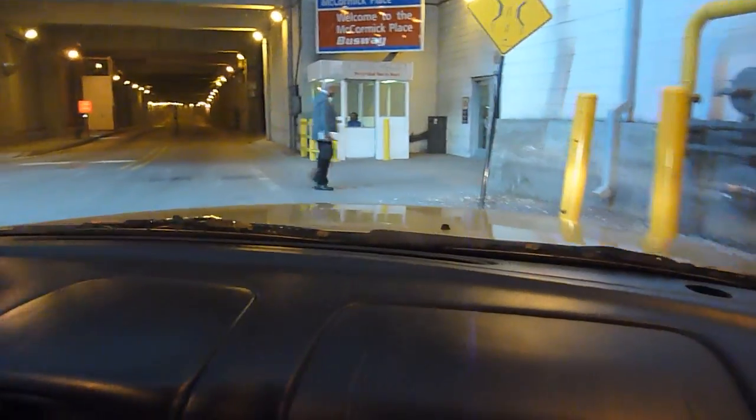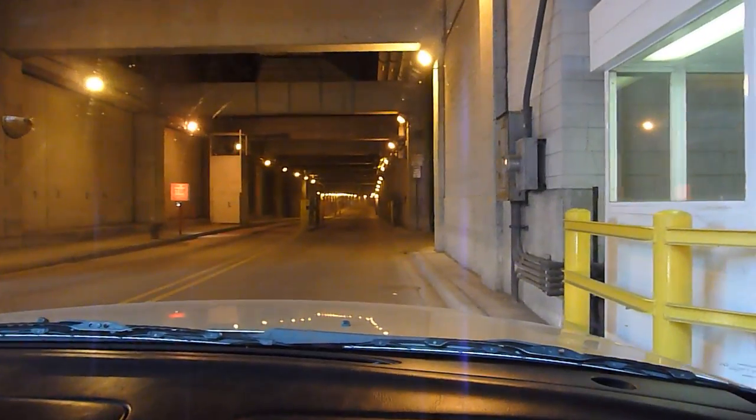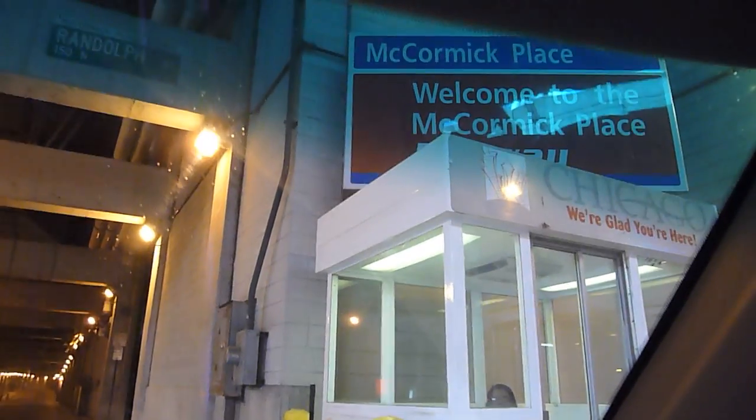Try not to hit anybody. Pull over to the right side of the street by the guard house. Get out of the car, and very politely speak to your guard and tell them you're going to the Art Institute loading dock, and they'll let you in just like that.